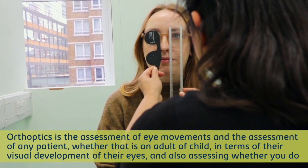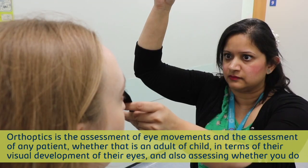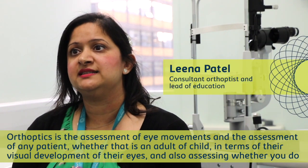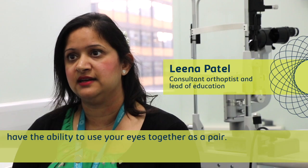Orthoptics is the assessment of eye movements and the assessment of any patient, whether that is an adult or a child, in terms of their visual development of their eyes, and also assessing whether you have the ability to use your eyes together as a pair.